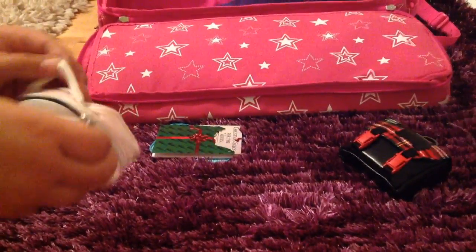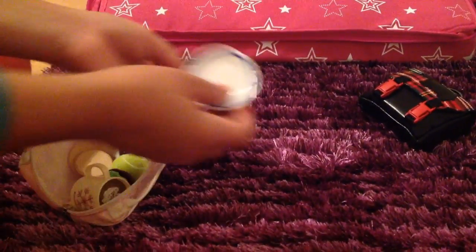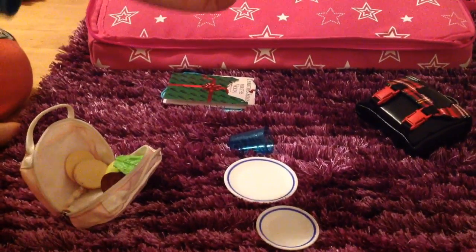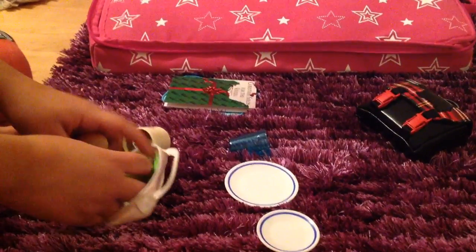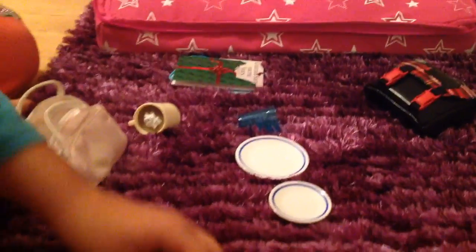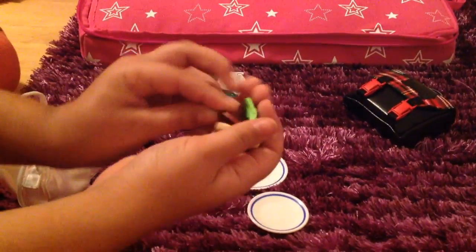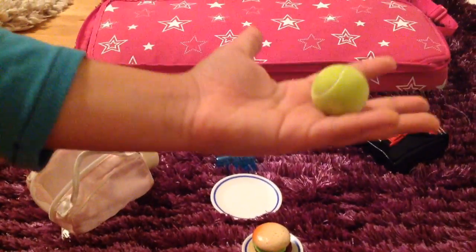In this bag it has some toiletries and other various stuff, but it's mostly foods. So there are two plates — one small and one big — this glass, and this hot cocoa mug from American Girl. Then I have the ingredients to making a hamburger: the patty, the bun, and the lettuce, and it all fits together perfectly so you can just place it on a plate. And I even have the tennis ball that came with the tennis outfit set.